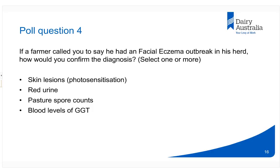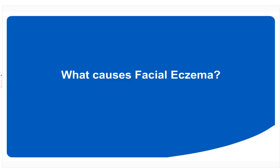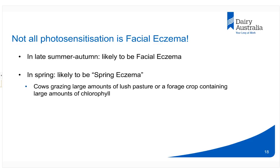Thanks Jacob. We're going to talk now about what causes facial eczema. An important point: just because we see photosensitisation does not automatically mean it is facial eczema. It very much depends on timing. We see facial eczema typically in late summer and autumn, but photosensitisation in spring would more likely indicate spring eczema, where cows are grazing large amounts of lush pasture or perhaps an oat or millet crop containing a lot of chlorophyll. That's a primary photosensitisation, whereas facial eczema is secondary to liver damage.